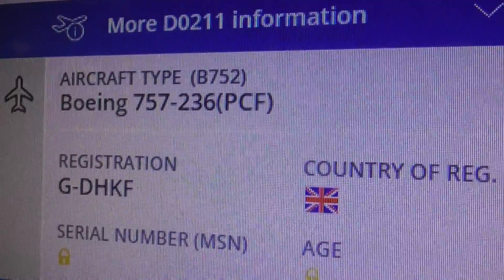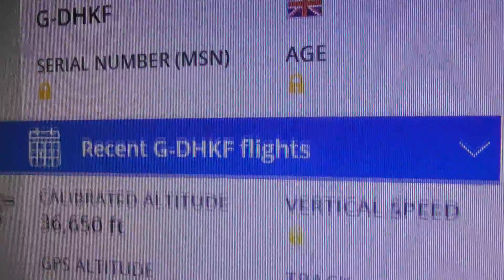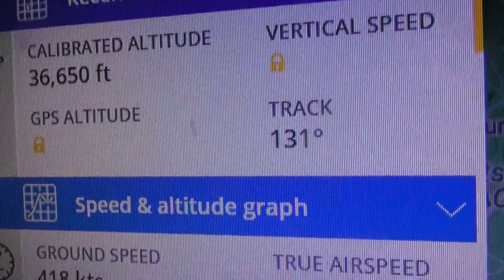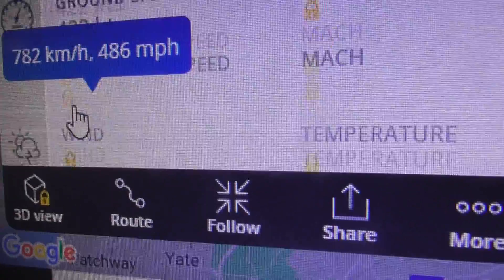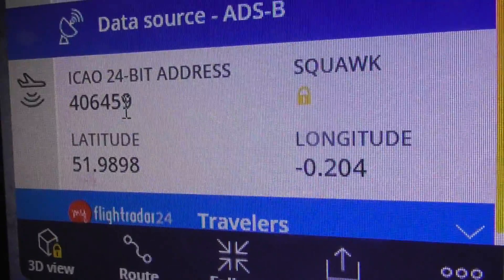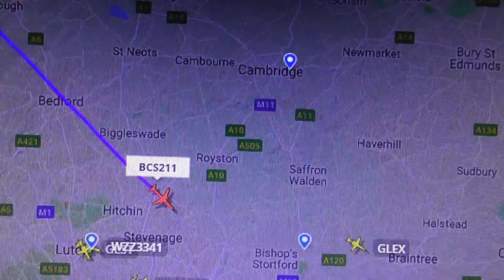Boeing 757, G-DHKF. Don't think I've filmed this one before. It's now up nearly 37,000 feet, speed 481 miles an hour. And there's the hex code. Credit to Flightradar24 for that info.